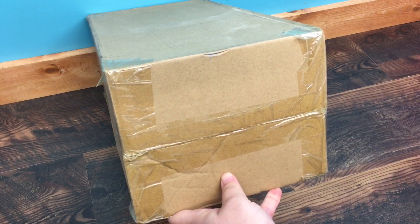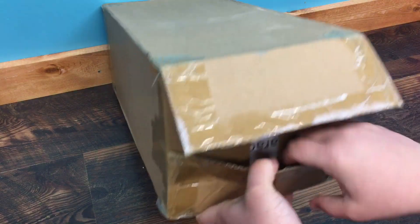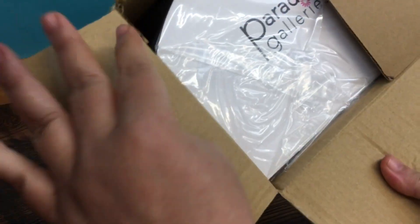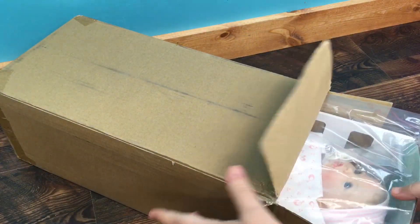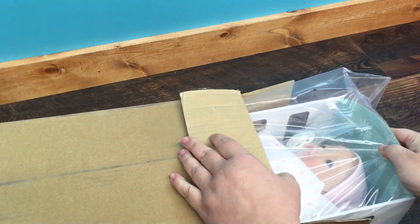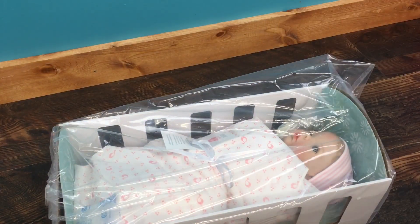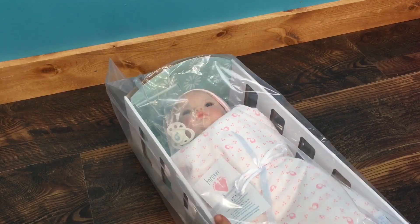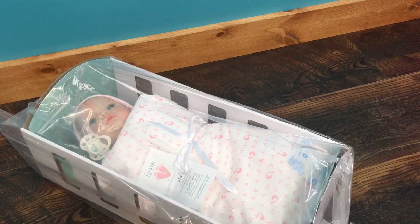I'm just cutting this box open and it looks like it's upside down — there we go. This is Paradise Galleries, and we will just pull her out. She is beautiful, guys. Here she is — hopefully you guys can see. She's in plastic right now, but I am going to just cut this plastic open real quick.